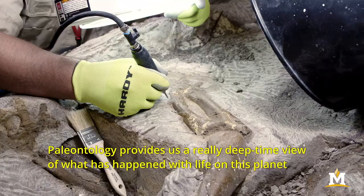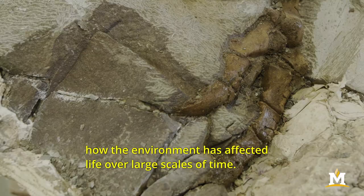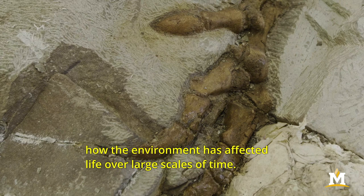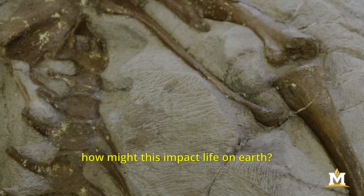Paleontology provides us a really deep-time view of what has happened with life on this planet and how it has changed over time, how the environment has affected life over large scales of time. So it helps us to learn a lot about what might happen in the future if an ocean changes in a certain way or if the climate changes in another way — how might this impact life on earth?